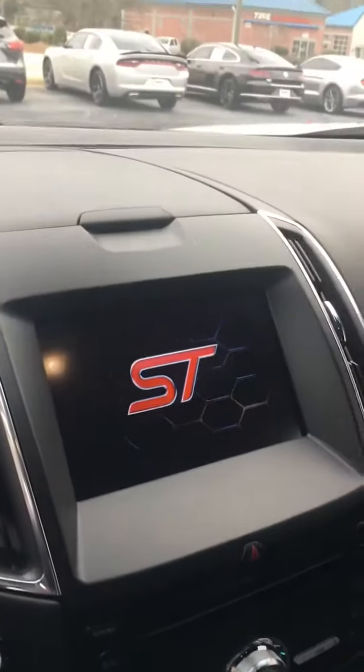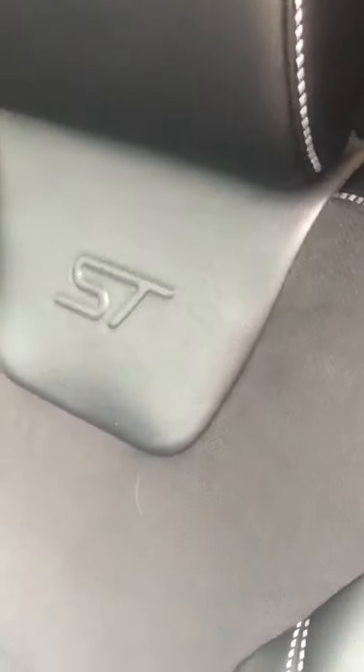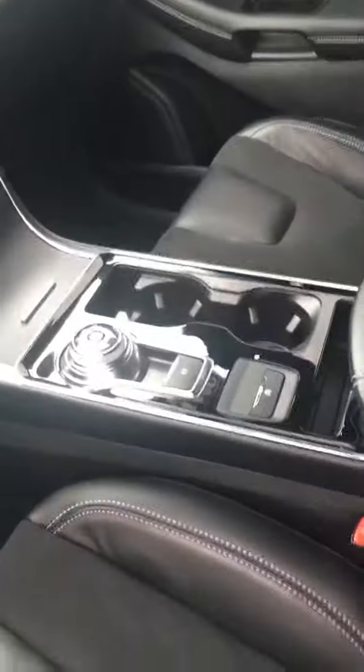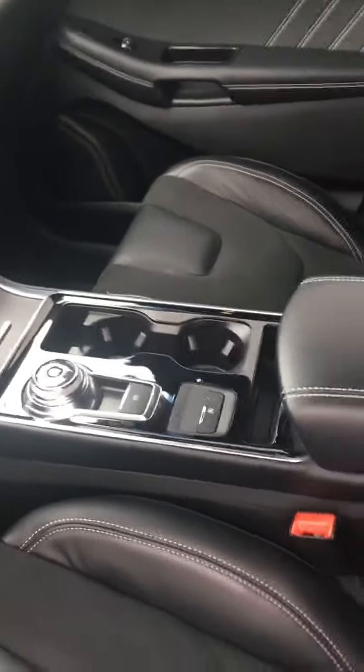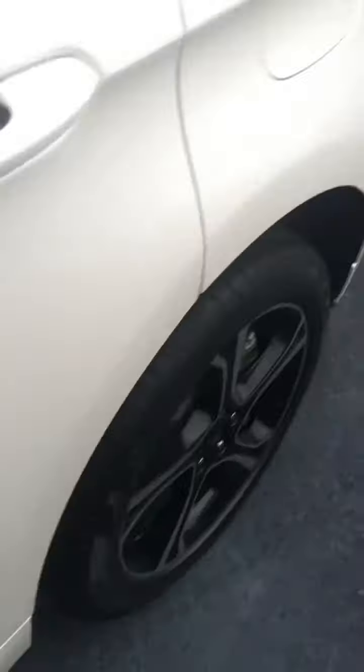Look at this leather interior. Six-way power seats, power lumbar, memory seats — she's got it all. Navigation in the dash. This is the sports car, the ST version, and the interior is absolutely gorgeous. Got the trademark all over it. The new-style dial transmission will go into park when you get out of the vehicle even if you don't put it there.